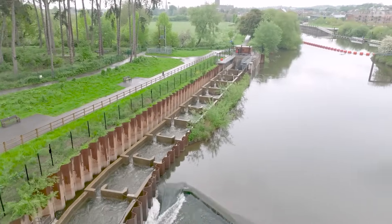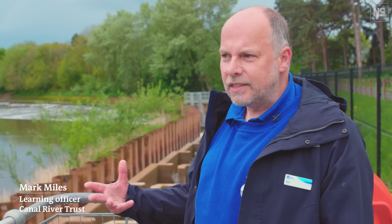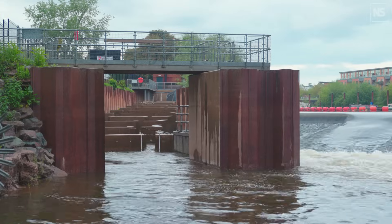Going back 180 years, everybody knew about the shad. What we want to do is restore these historic fish back into the river where they should be.